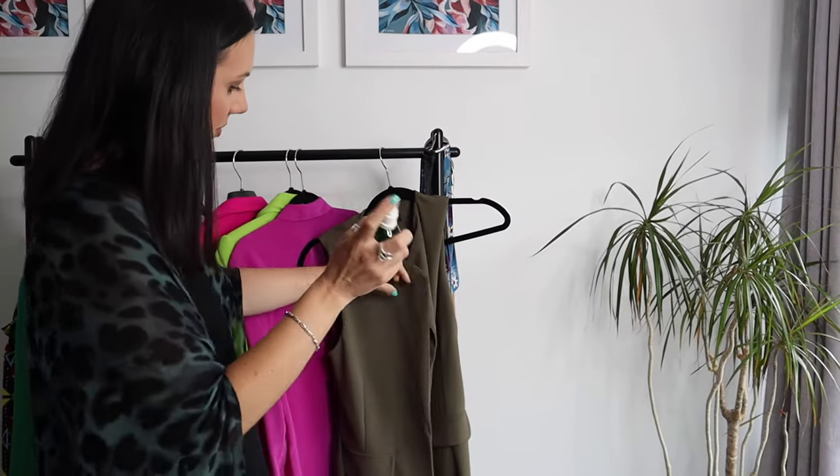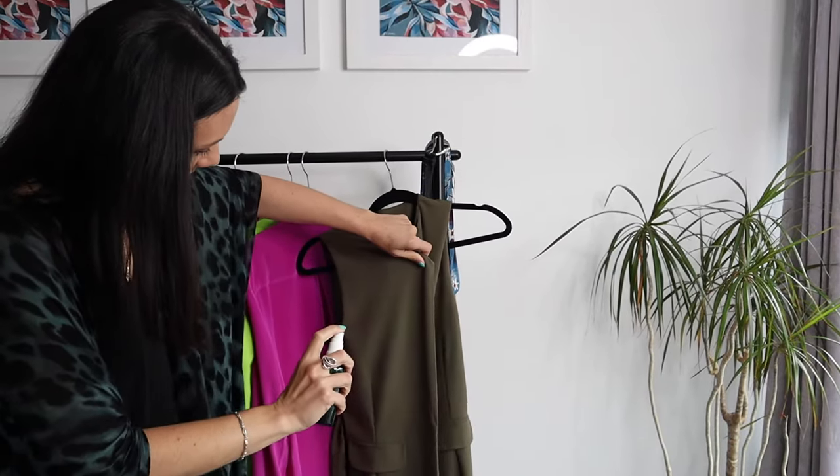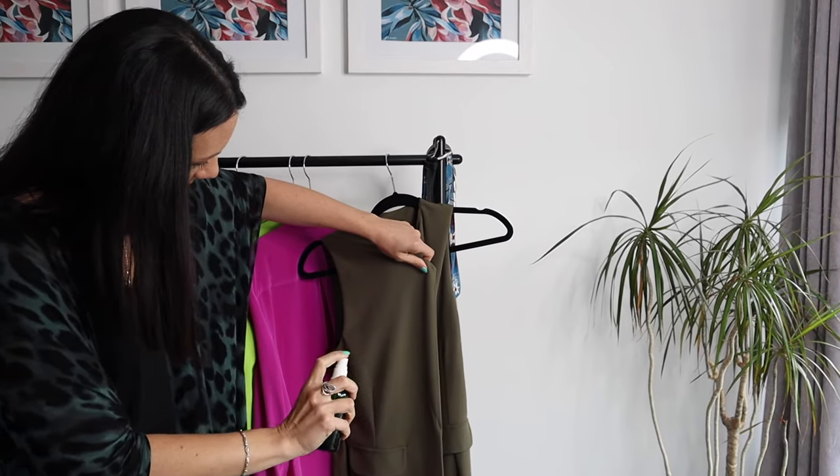Another thing you can do, which is super simple, is to spritz your clothes with a little bit of water. Static happens because there is a lack of moisture within the fabrics, so by spritzing the clothes and giving them a moment to soak that in, that's going to take away the static. Give them a moment to dry — you don't want to go out in damp clothes — but that is going to work as well.